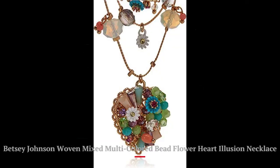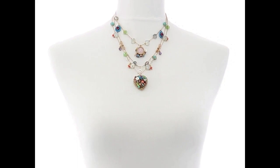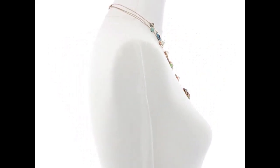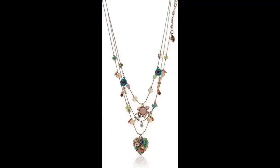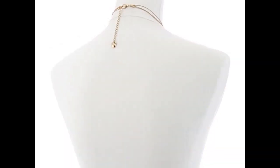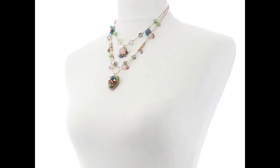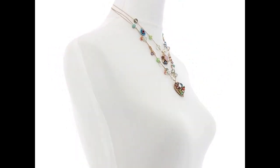Your local jeweler can advise you where to send your jewelry if you would ever like. Number 4: Betsy Johnson Woven Mixed Multi-Colored Bead Flower Heart Illusion Necklace. Illusion necklace featuring mixed faceted beads, delicate stone accents, lovely flowers, and heart embellished with woven mixed multi-colored charms. Necklace is set in gold-tone metal with a lobster clasp closure. Gold-tone metal with glass and plastic. Length: 16 plus 3 extender, frontal drop 3.5 inches. Lobster clasp closure.